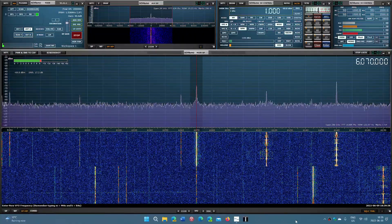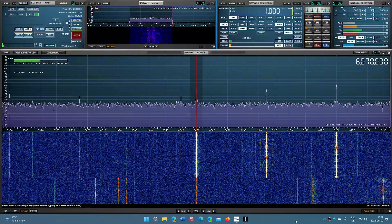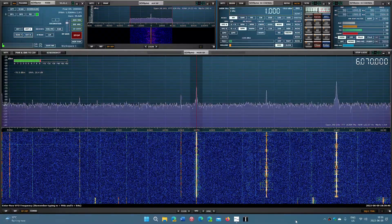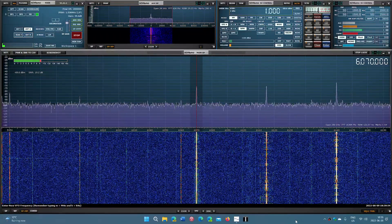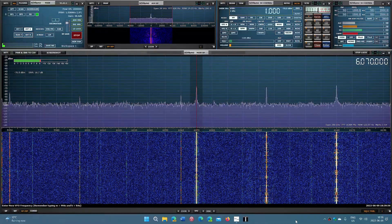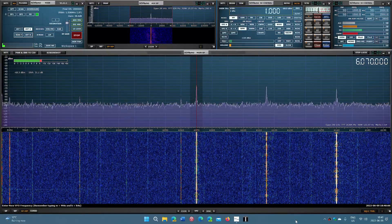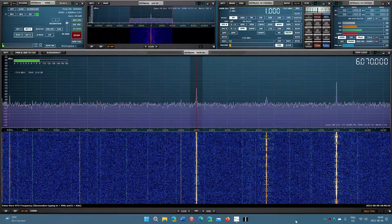Welcome to the Shortwave Radio channel. I'm going to answer a series of questions through videos, using the SDR and also portable radios. Each question will have its own video. The first question is: what's the best international broadcast band?